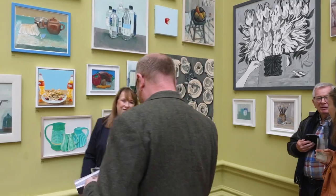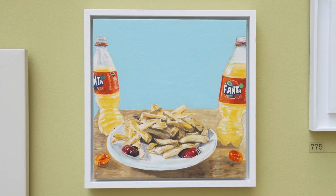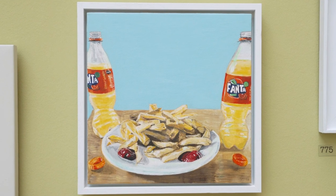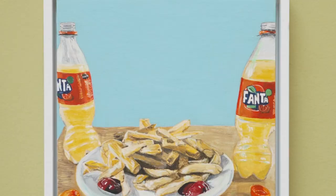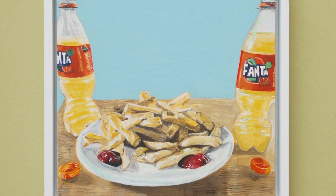So my painting is Young Carer Chip Date and it was painted to represent a time that I spend with a young carer that I support. We would meet once a month — regardless of how much I pushed her, I could never get her to eat properly. So we used to share a plate of chips and two blobs of ketchup and a bottle of Fanta each. And that was our Young Carer Chip Date.